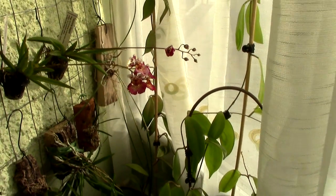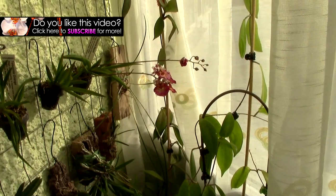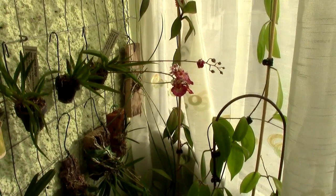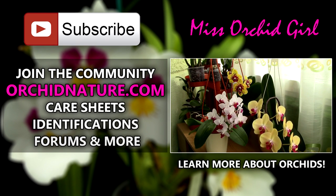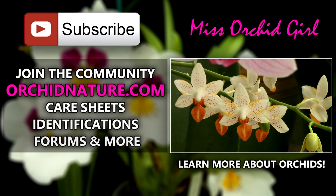Thank you guys for watching this balcony tour — hope you enjoyed this one. If you did, give it a thumbs up and a share, and subscribe to my channel for daily orchid videos. Feel free to leave comments down below if you have questions or suggestions. If you click on the left side of your screen you'll be directed to orchidnature.com, where you'll find care sheets, identification sheets, and a forum. On the right side you can click to watch another orchid video. Thank you for joining — I'll see you next time, bye!